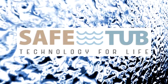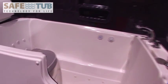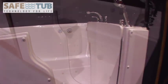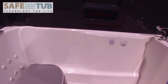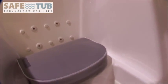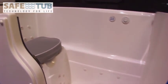SafeTub proudly presents our newest model, the Platinum Plus in the SafeTub line of quality products. Featuring a larger door for easy entering, a longer interior length for more legroom and a larger sitting area for more comfort. We were able to fit it into the place where your old bathtub was located. All of this and we still include the many great features offered by SafeTub.